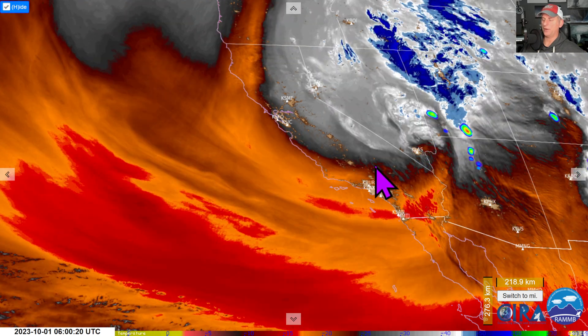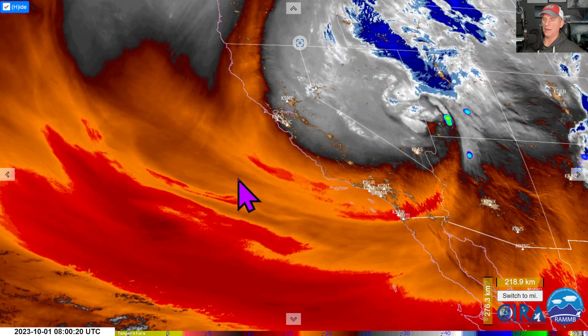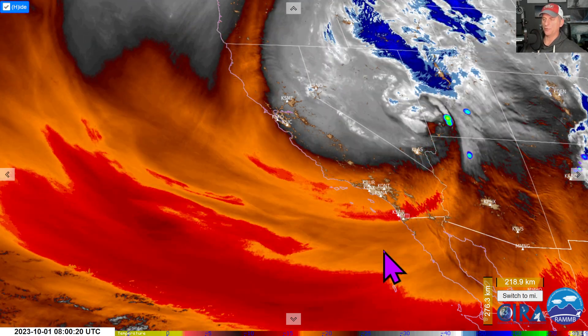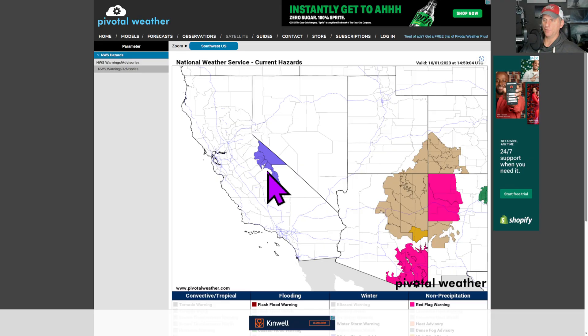Still have some winter weather advisories and wind advisories out there. We'll also take a look at the extended forecast. It looks like we're going to be building a ridge here across the west coast of North America and start to warm things up. But we also have the potential for some tropical cyclone development down to the south of Baja over the next few days. We'll take a look at that as we go through the video.